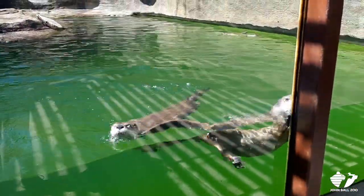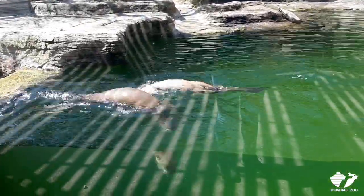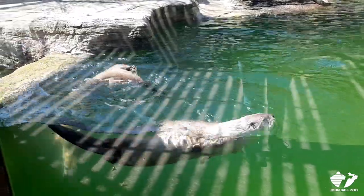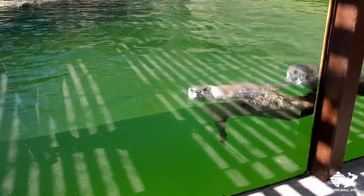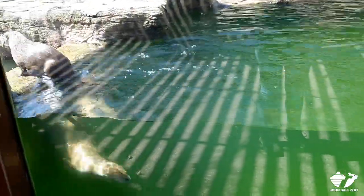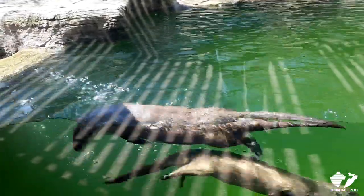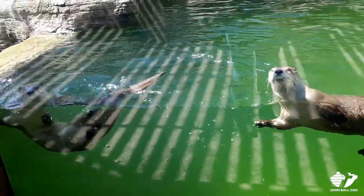Their populations did decline back in the 60s and 70s due to a lot of hunting for their fur, and people getting rid of habitat and not paying attention to that. But they are a nice true success story — people paying more attention to watersheds and keeping them clean, reintroducing the species out west. They've done great, so there are plenty of river otters out there now.